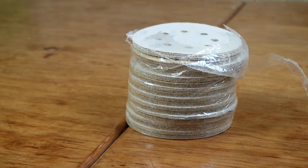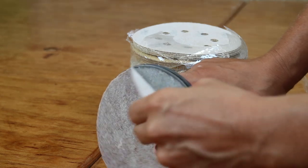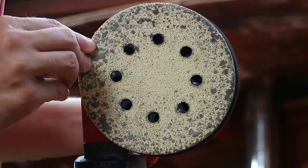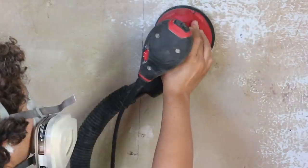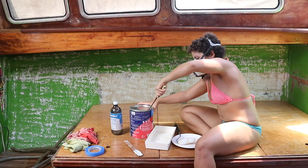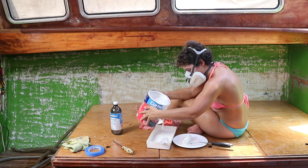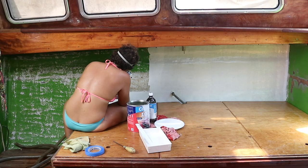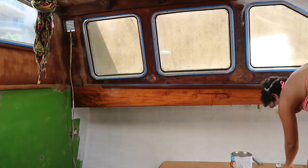Back on Inesperado, the jumbo pack of sanding discs sent to us from another generous viewer got us through the final stages of prepping the walls and ceilings for a fresh coat of paint. I've finally gotten to the point where I can start painting. I'm thinking the fiberglass surfaces will require some sort of protective base coat, but for all the areas that have been previously painted, or for the wood, we can use a cheaper local paint.